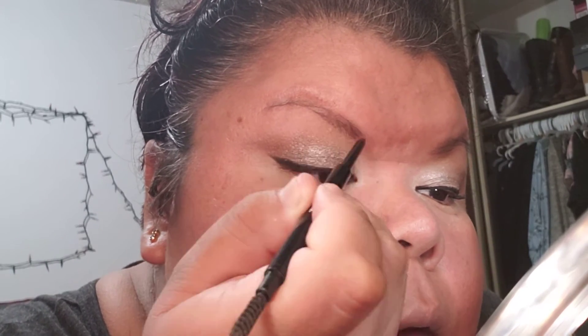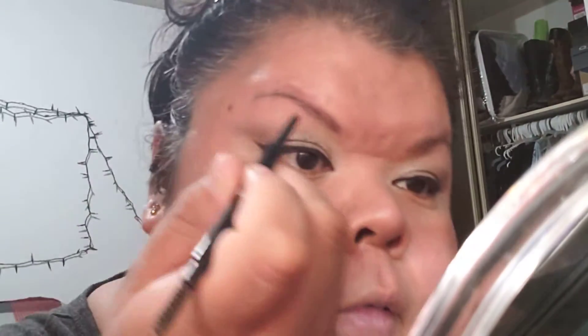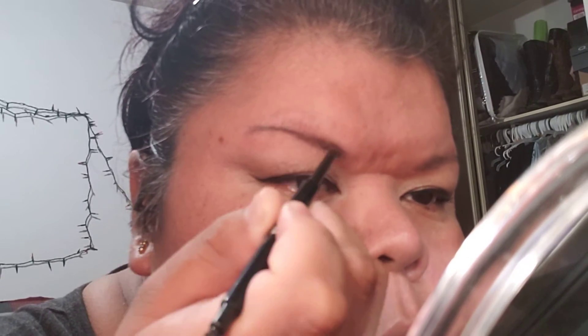Now I'm just mapping out my eyebrow messily. Doesn't have to be perfect, just kind of defining them. You could do all this with your favorite lip gloss — this is the Catrice 5 Liquid Lip Balm — and you could call it a day. You could cover your face with a mask with this.